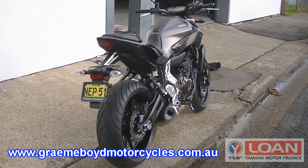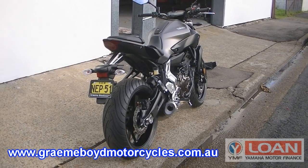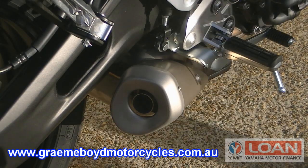The MT-07 handles like a dream. It's light but has plenty of power, allowing you to really make use of its 180 rear tire on the windy roads. The engine is very smooth but produces a rich note from the standard exhaust system.